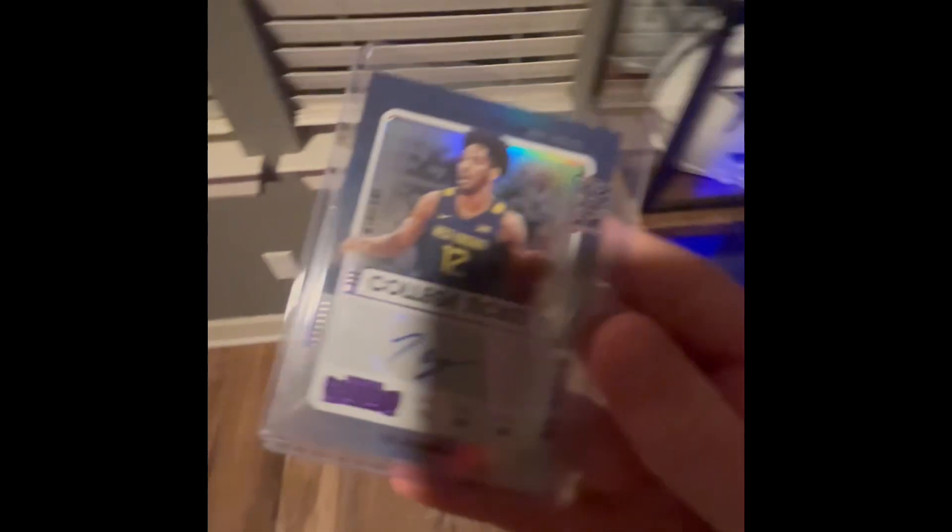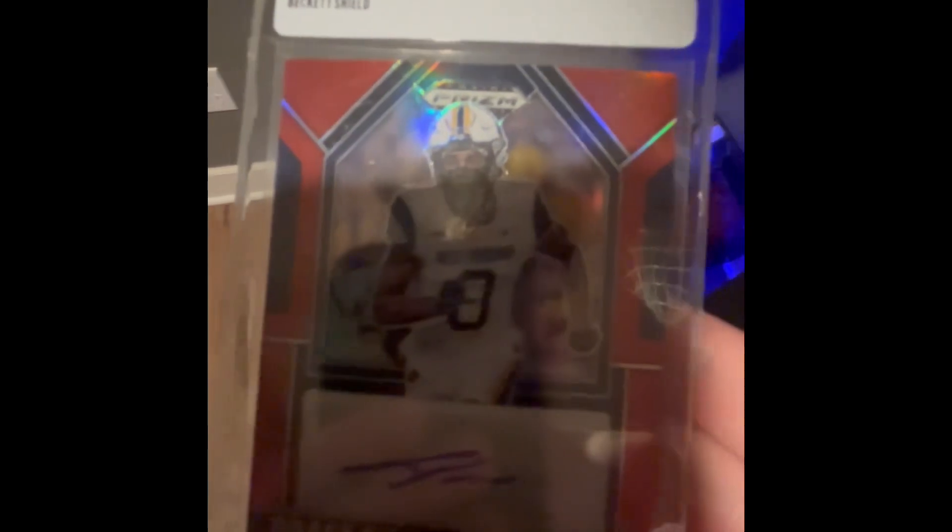We got this Taz Sherman card. I'm trying to get a whole West Virginia all-sport card collection. We got Deuce McBride and we're gonna put him in a stand. Then we got Bryce Ford Wheaton, who's on the Giants — I don't know if he's really on the team or the practice squad, but it is what it is.